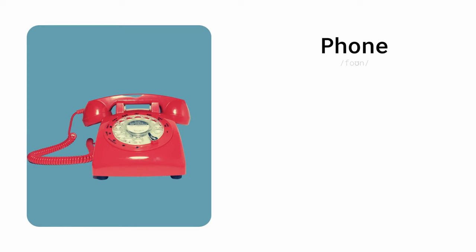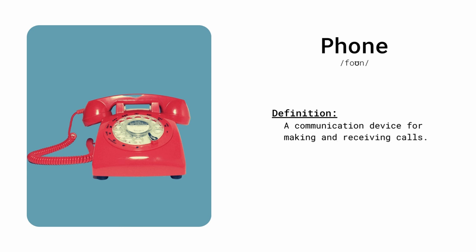Phone. A communication device for making and receiving calls. I answered the phone when it rang.